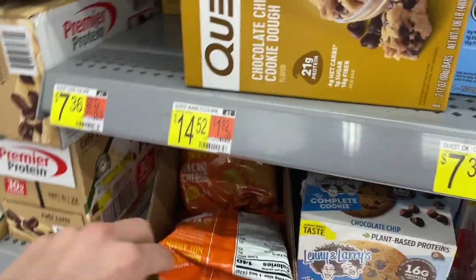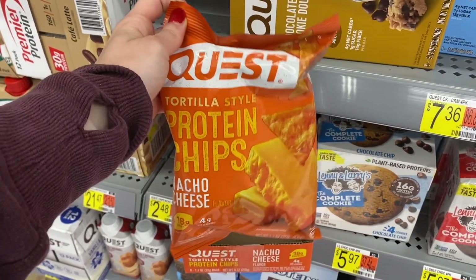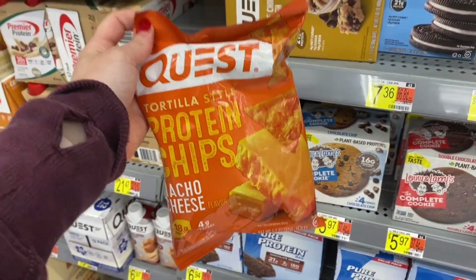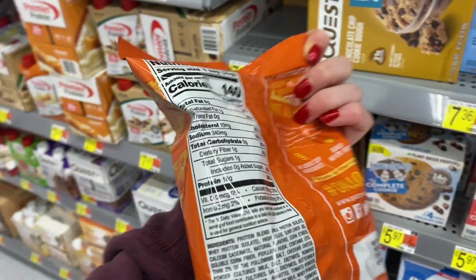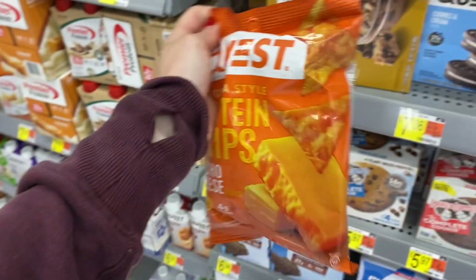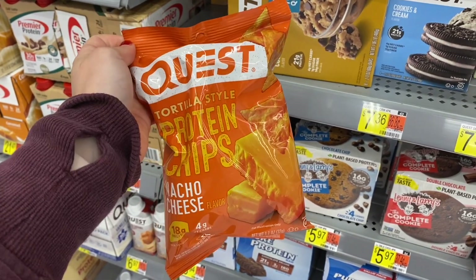Another thing I love that Walmart carries is Quest protein chips. They usually don't stock a ton of flavors, but chances are you can always find at least one. It's usually over by the pharmacy near their little protein bar section. If you guys have not had these, they are the goat — really good for being super low carb, essentially just a little bit of fat, very little carb, and a lot of protein. Amazing crumbled up on top of a salad to make a taco salad.